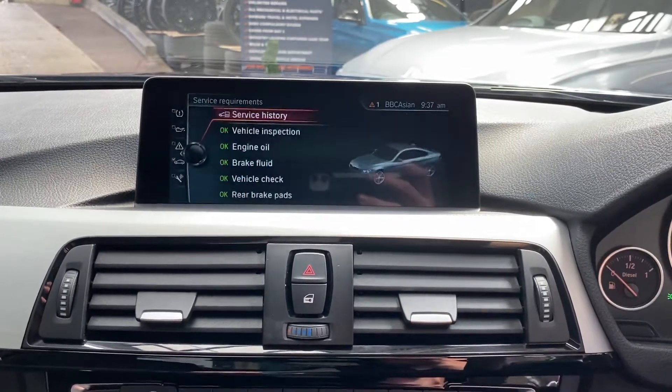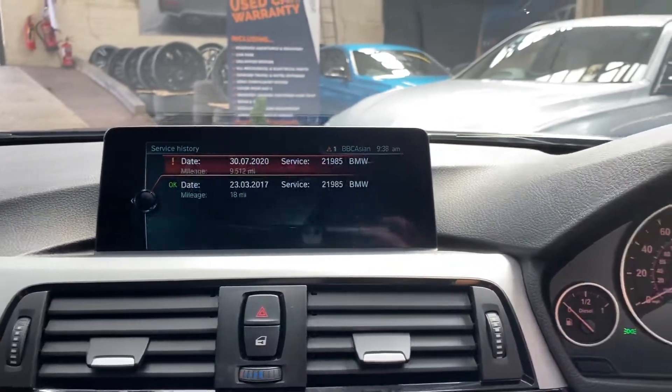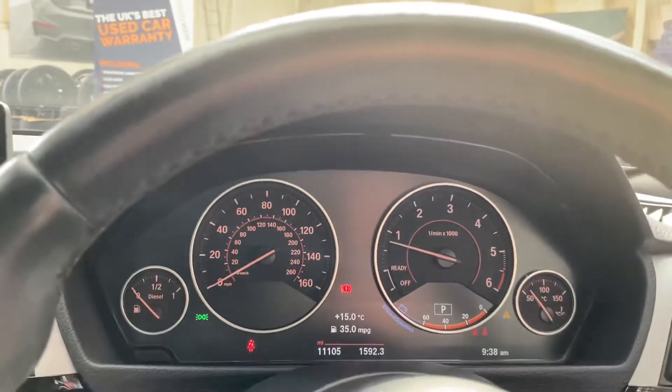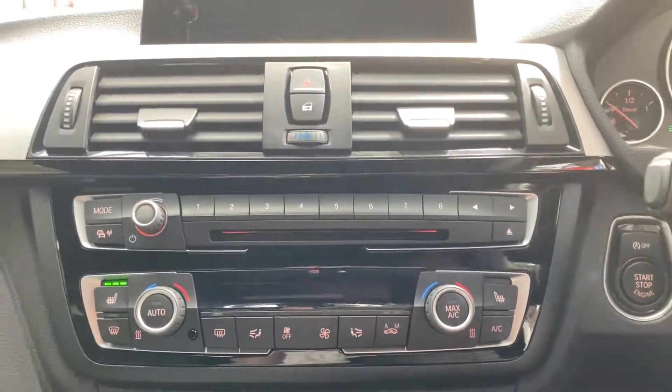Going to the service screen, we can show the service requirements and service history. It's not due for a service for 15,000 miles and there are two recorded services on the iDrive. Current mileage is 33,105 as you can see there.